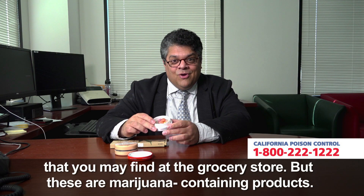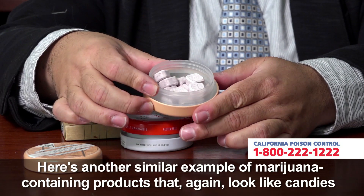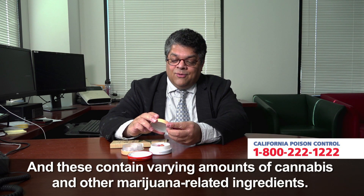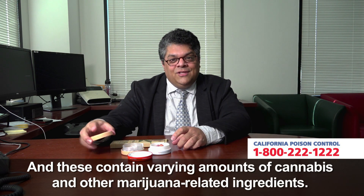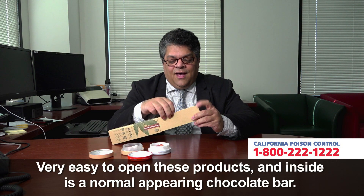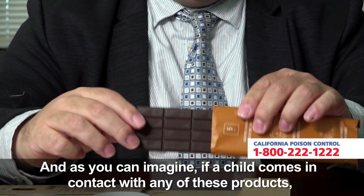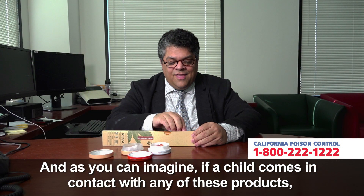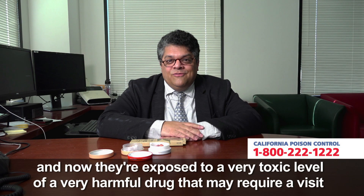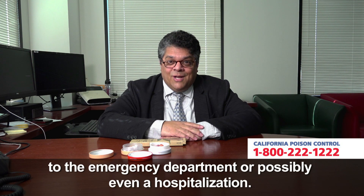But these are marijuana containing products. Here's another similar example of marijuana containing products that again look like candies or some other kind of lozenge that you may find in the store, and these contain varying amounts of cannabis and other marijuana related ingredients. Here's another example of a chocolate bar that contains marijuana as well. Very easy to open these products, and inside is a normal appearing chocolate bar. And as you can imagine, if a child comes in contact with any of these products, they look like any other candy product that they may come in contact with, and now they're exposed to a very toxic level of a very harmful drug that may require a visit to the emergency department or possibly even a hospitalization.